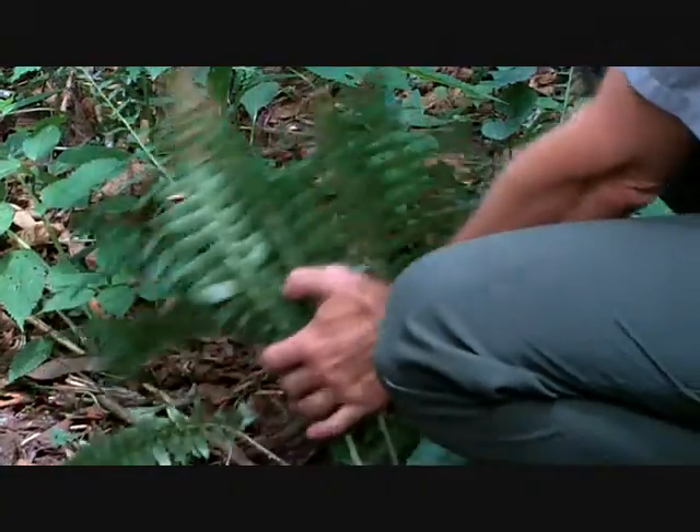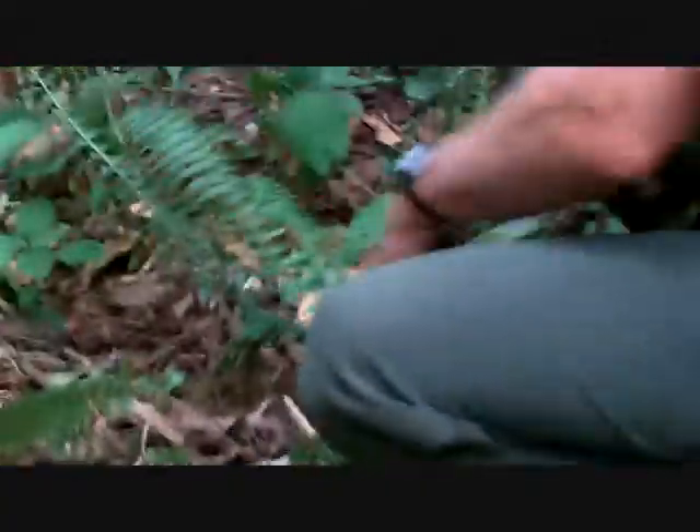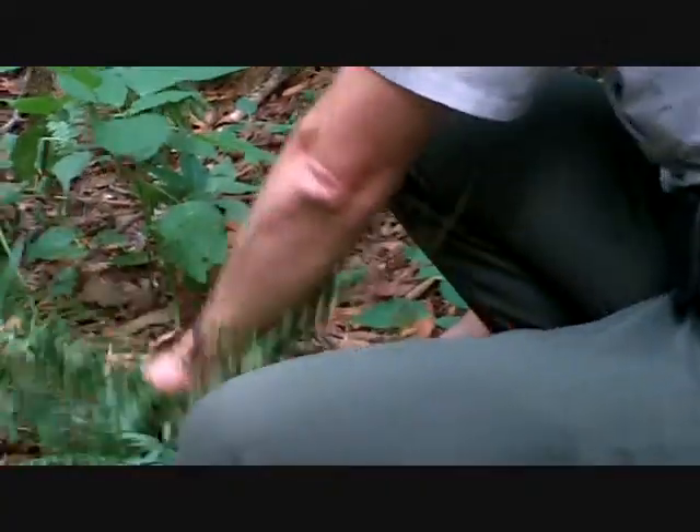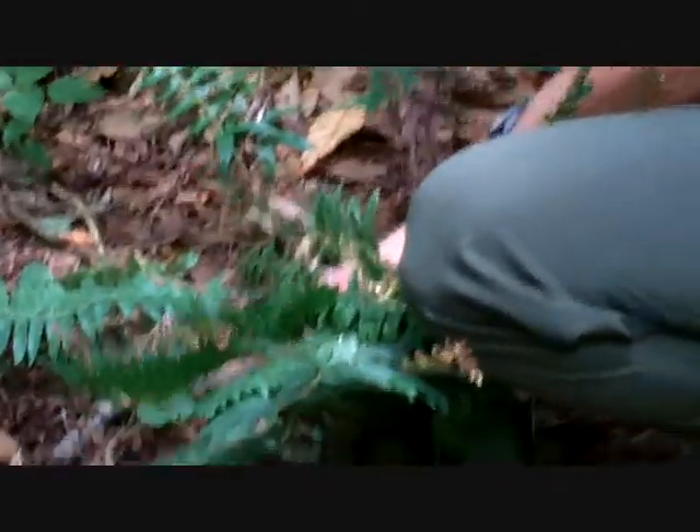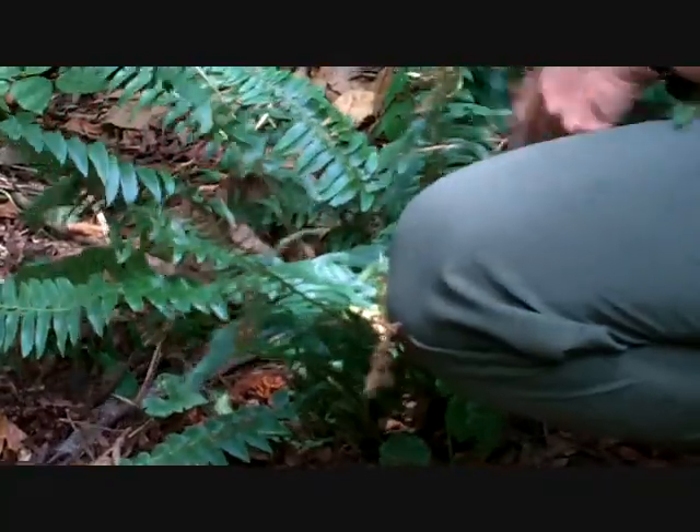These stay green up until next spring, and here are last year's — these faded out early in the spring. And so that's called Christmas Fern.